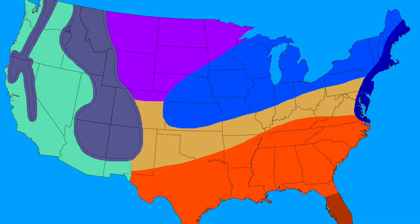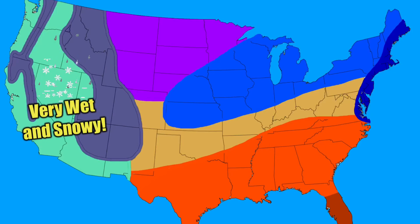Here is the map I created. Let's begin out west where we have this big green area. If you live there, expect very moist and wet conditions with snowfall depending on your location. There may be a few isolated flood risks, so look out for that.